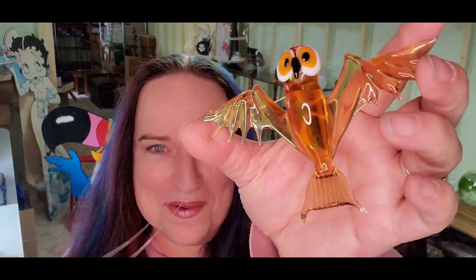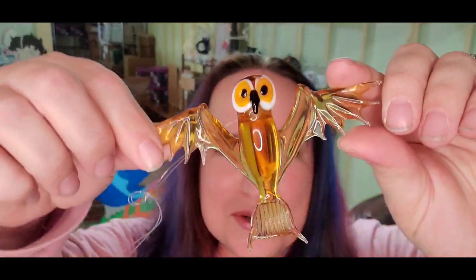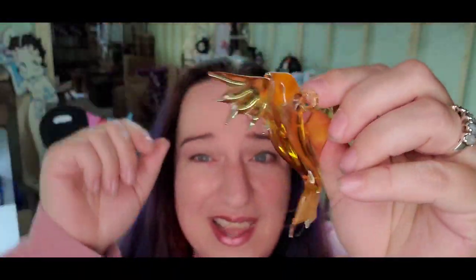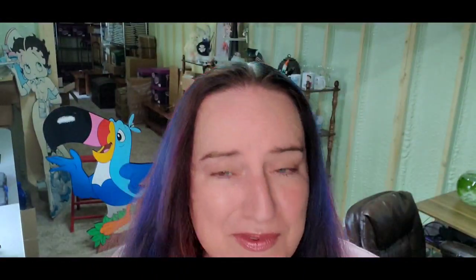And then this art glass owl — I had him hanging on my desk because I thought he was so cool. He was at my local thrift store hanging on the jewelry rack for $2.99. It sold for $22 over on Mercari and we're going to make about a $15 profit on him.